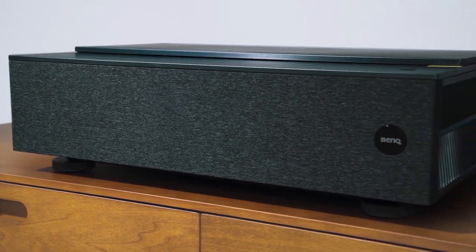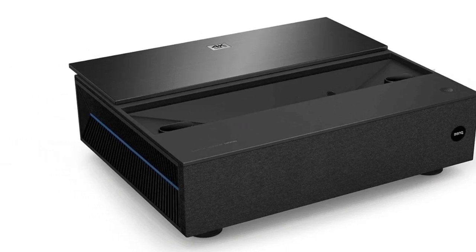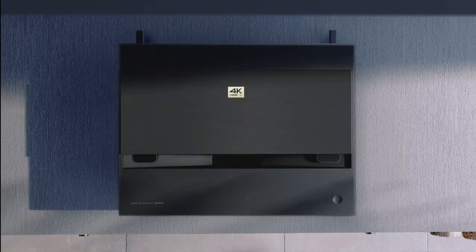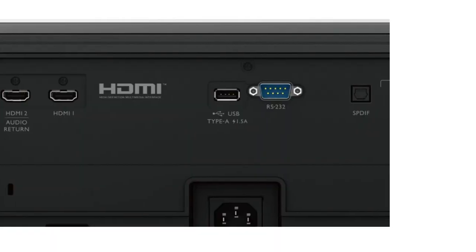One area that leaves more to be desired is the audio. This model features a dual 5-watt speaker setup that doesn't get very loud or have much bass. You'll need to pair it with a soundbar for a desirable audio experience. Another downside is the gaming performance. The projector cannot keep up in terms of frame rate or refresh rate. If you were planning on gaming with a UST projector, the BenQ V7050i is not the best choice.